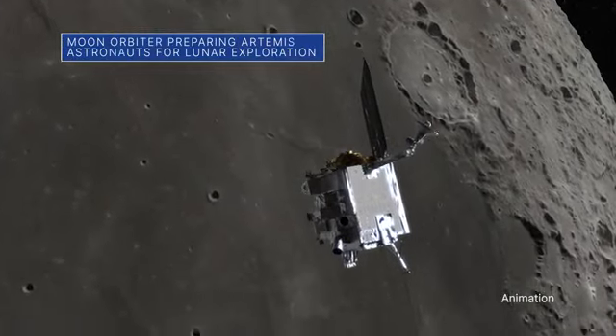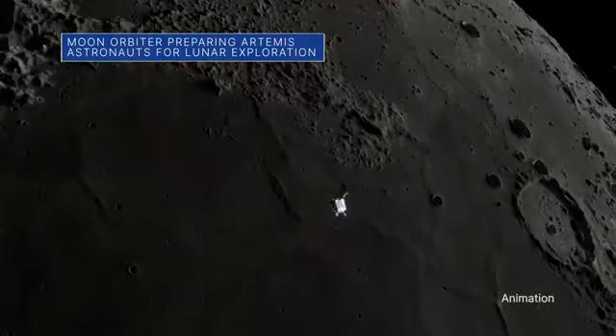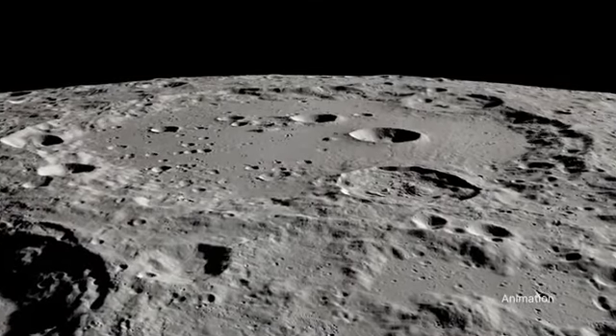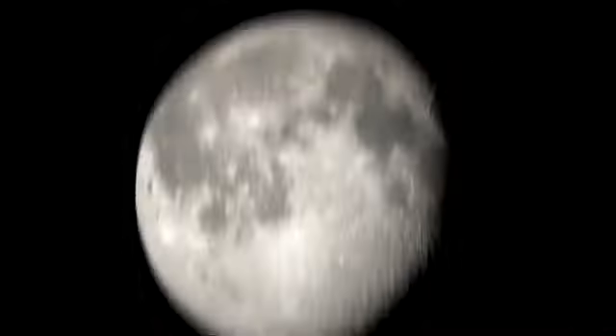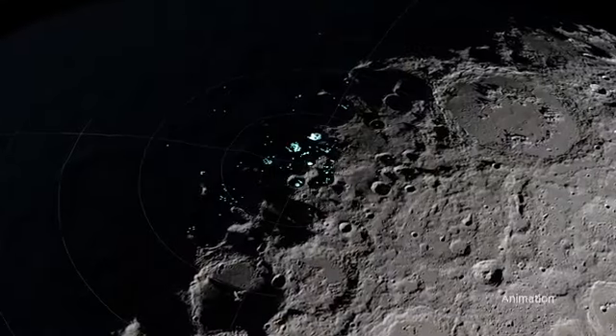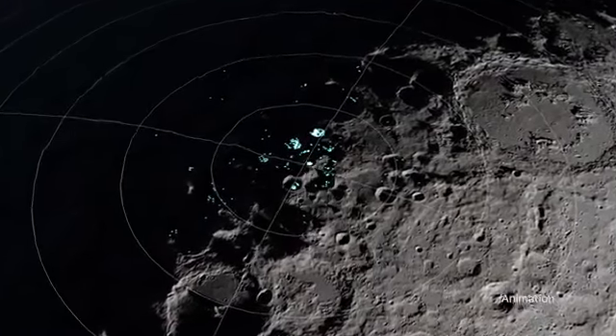Data from our Lunar Reconnaissance Orbiter, or LRO, was used during a recent training session to help familiarize the Artemis II astronauts with what they can expect to see from lunar orbit on their upcoming mission around the moon. The training involved scientific visualizations to help them identify lunar landmarks, geological features, and areas of interest for future Artemis moon landings.